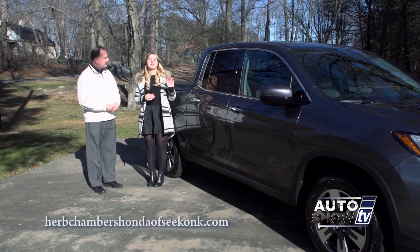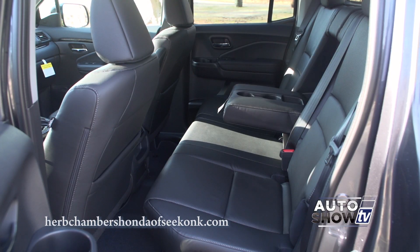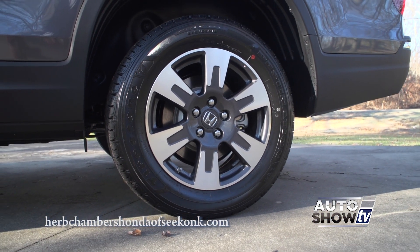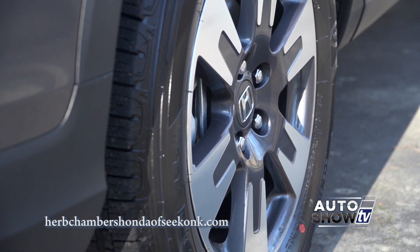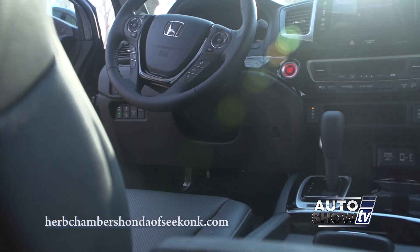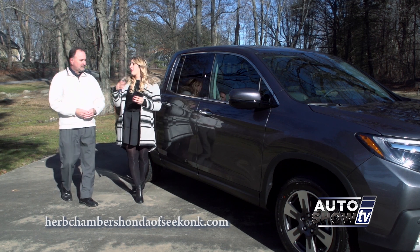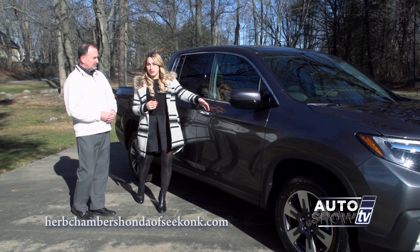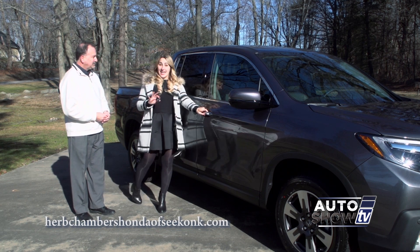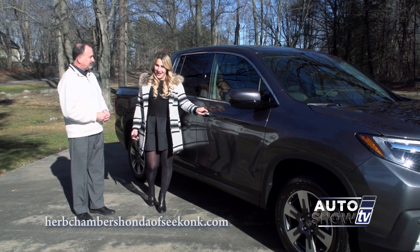A standard feature on all Ridgeline models is 18-inch alloy wheels. Another standard feature is push-button start on all trim levels. The RTLE features the smart entry system — having the key fob within 32 inches allows you to put your hand behind the door handle and unlock the car with the sensor. Walking away and locking is even easier: take the key fob 32 inches away and it automatically locks for you.